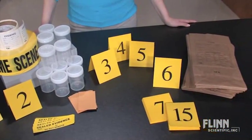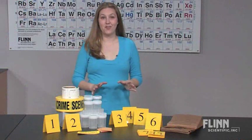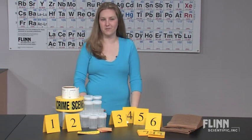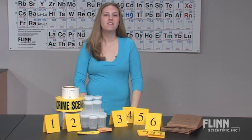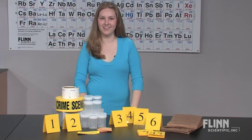A complete set of crime collection materials at a great price. Instantly grab your students' attention when they walk in and see their classroom transformed into a mystery crime scene. Flynn's Forensic Supply Kit will inspire curiosity and critical thinking right from the start.